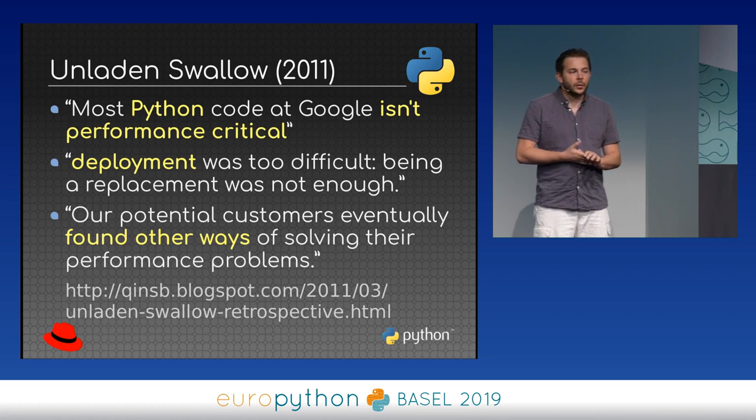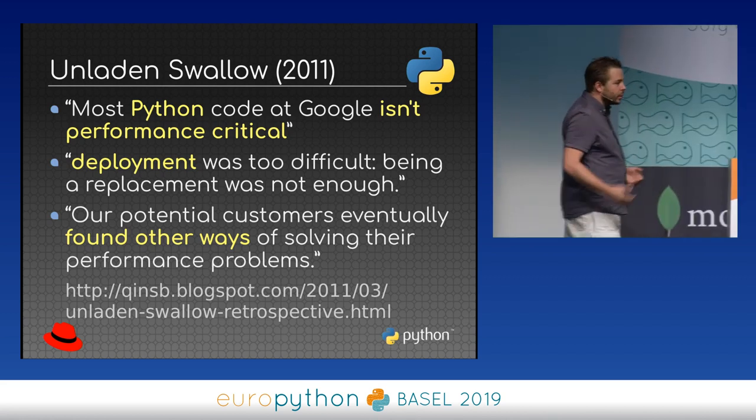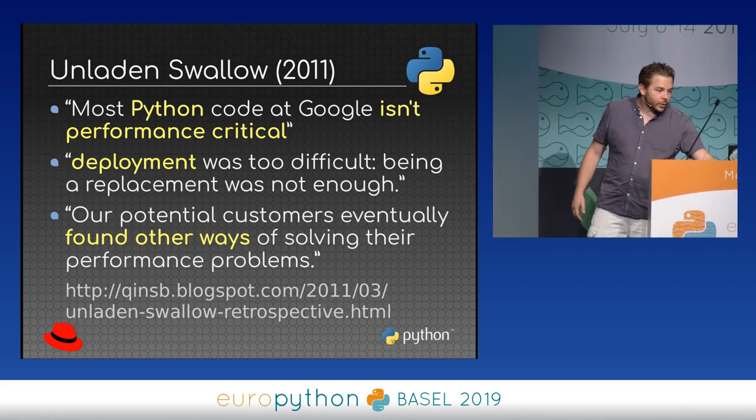And I think the most important reason is that potential customers eventually found other ways to solve the performance problem. Because in Python, once you identify a bottleneck, there are many options available to make it faster — you don't need a whole new interpreter.